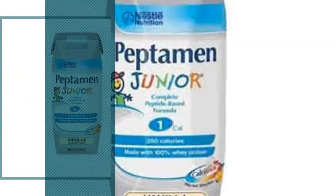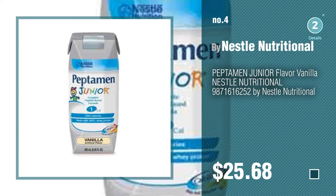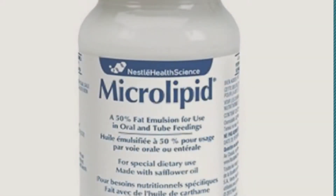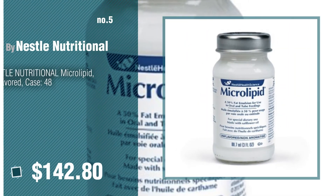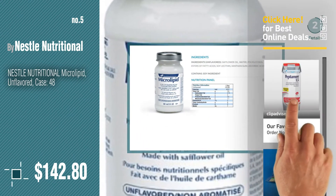Number 4, number 5, also by Nestle Nutritional. Find these Nestle Nutritional Baby Products at up to 70% off by clicking the description below.